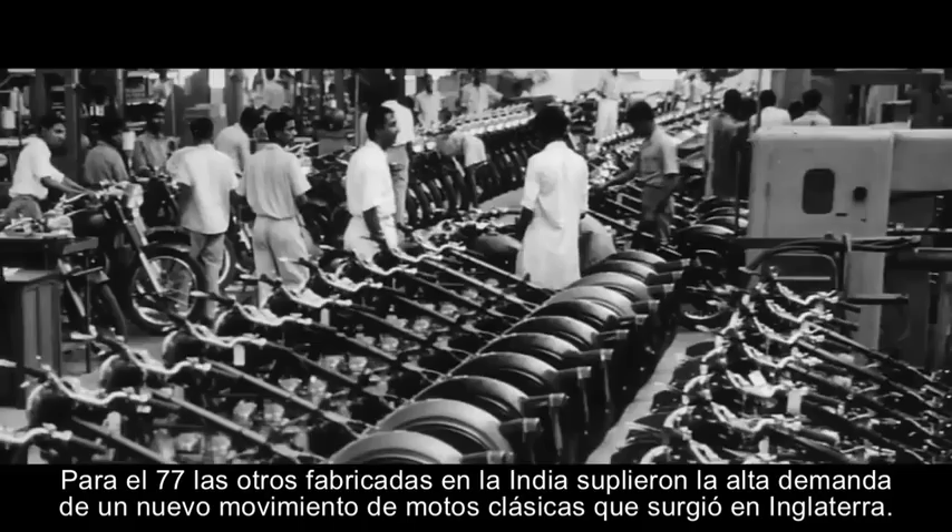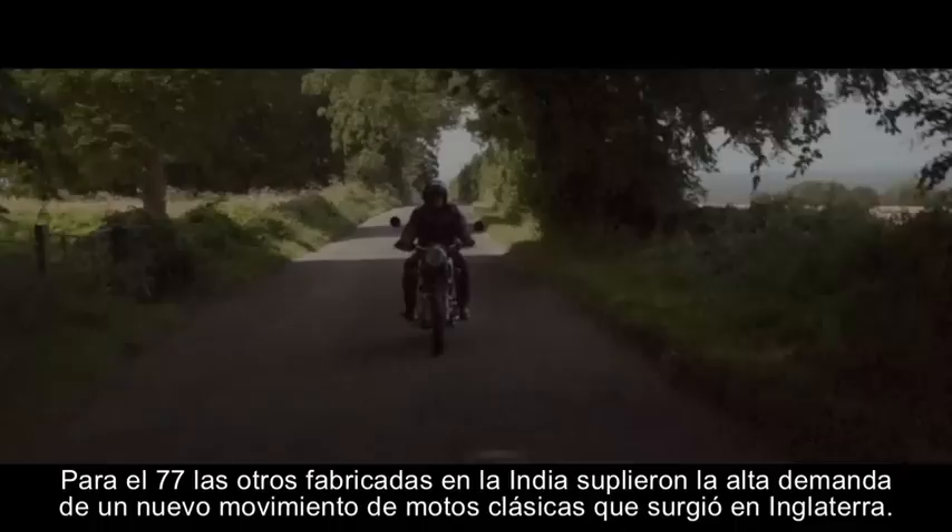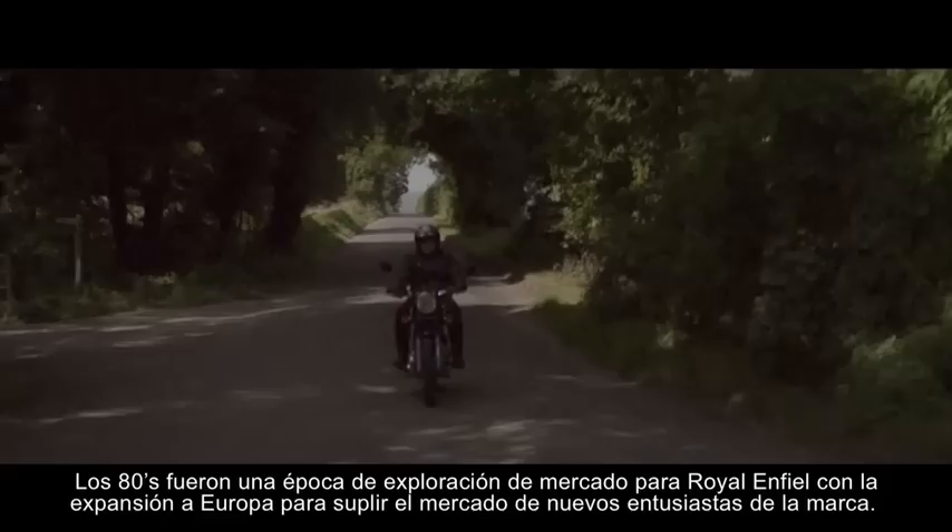Meanwhile, Bullet production flourished in India. By 1977, Indian-made bikes began to be sold in the UK to meet demand from a newly formed classic motorcycle movement.